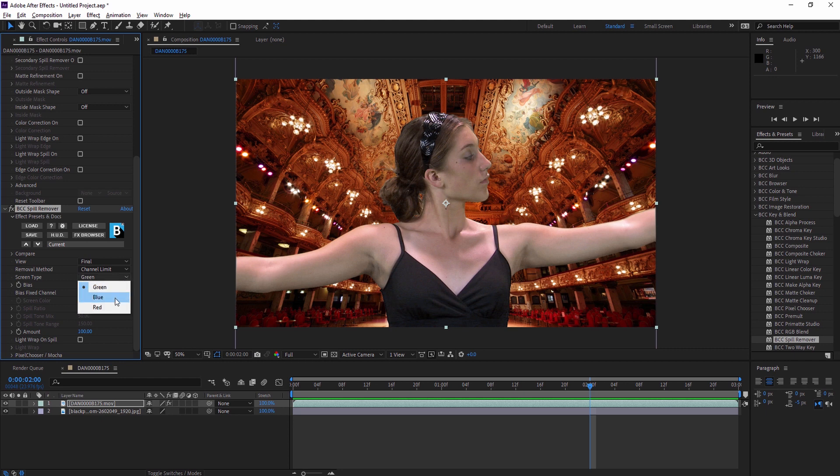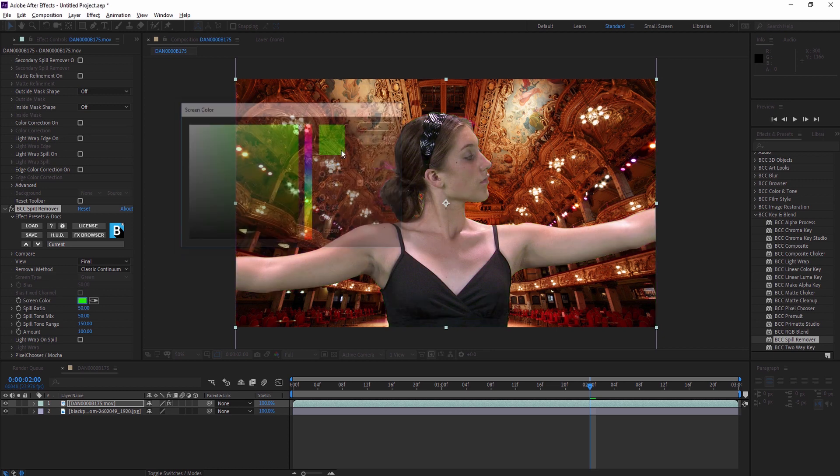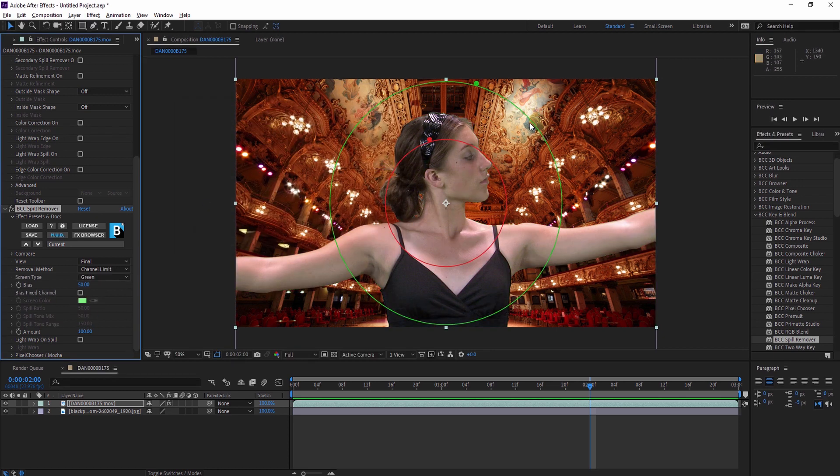Select from green, blue, and red limiters depending on your background key, or use the color chip in classic Continuum mode to manually select the spill color. As with all Continuum filters, on-screen controls are available for fast and easy manual adjustments.